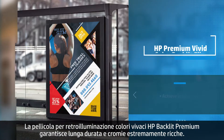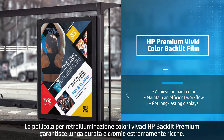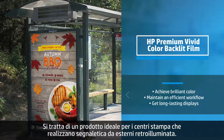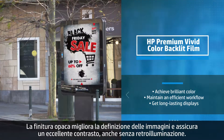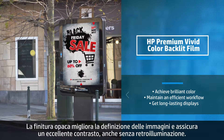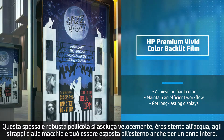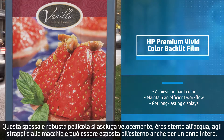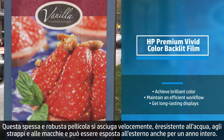HP Premium Vivid Color Backlit Film provides long-lasting results with rich colors for print shops creating signage for outdoor backlit displays. The matte finish enhances image definition and provides excellent contrast even without backlight. This thick, durable film dries fast, resists water, tears, and smudges, and provides up to a year of performance in outdoor applications.